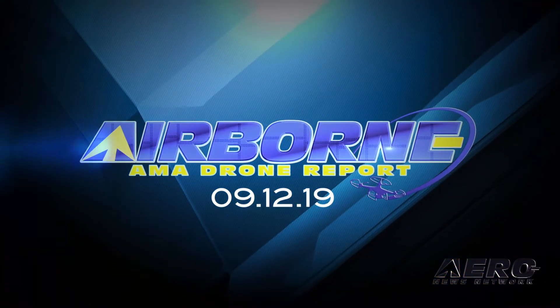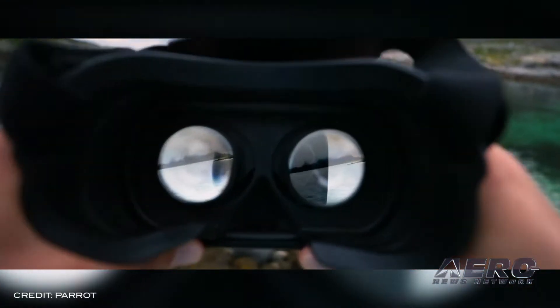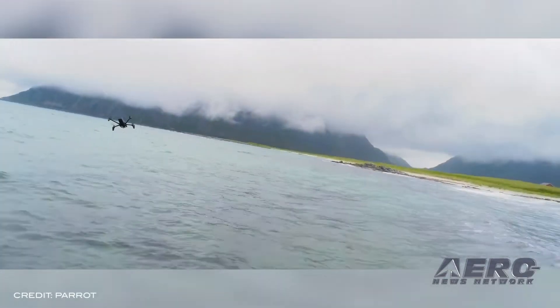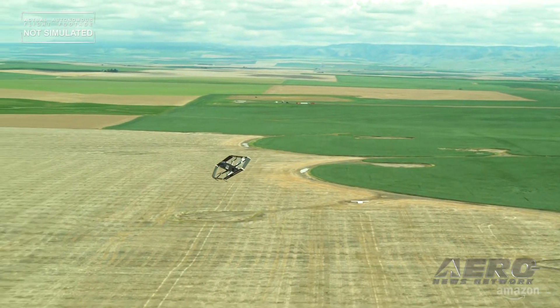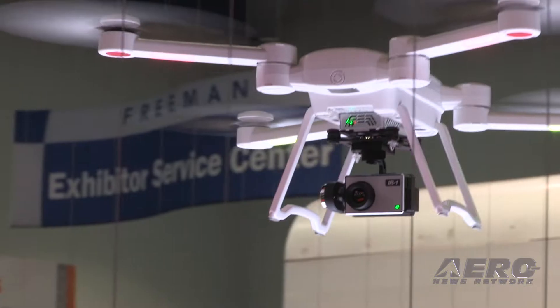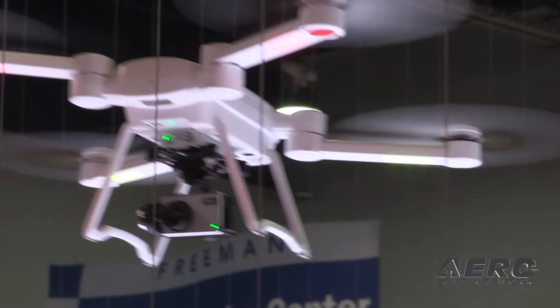Coming up on today's episode of the AMA Drone Report: ANAFI FPV puts you in the cockpit of Parrot's revolutionary drone. The EAA submits comments to the FAA on Amazon's petition. And the DOT delays the NPRM on remote ID of UAVs.